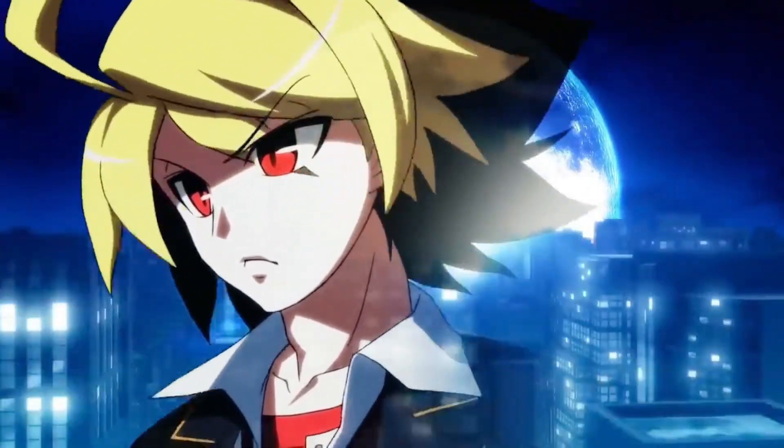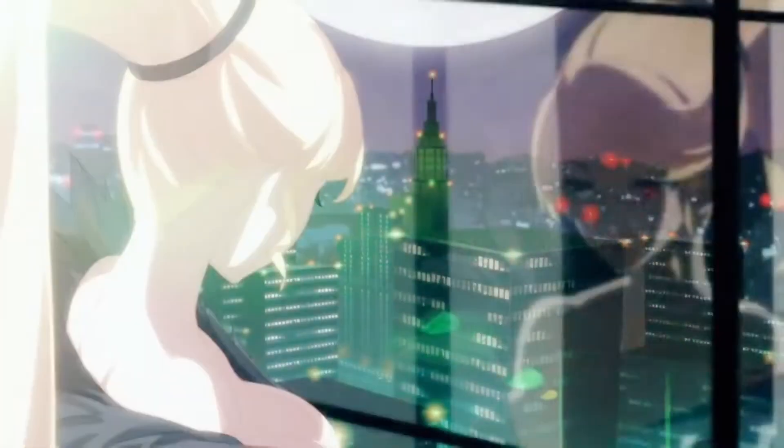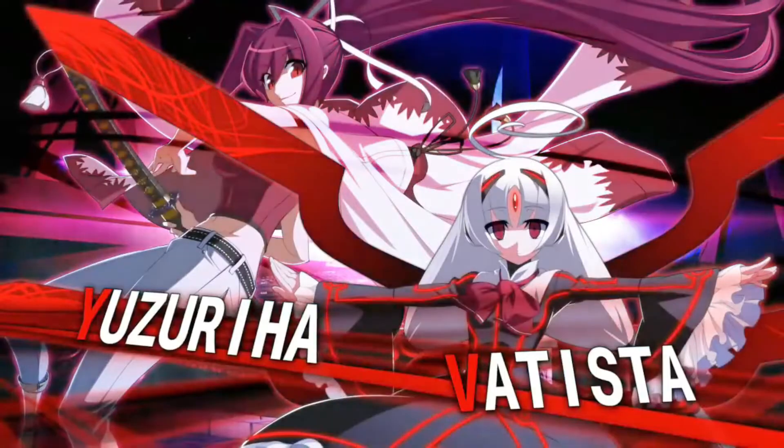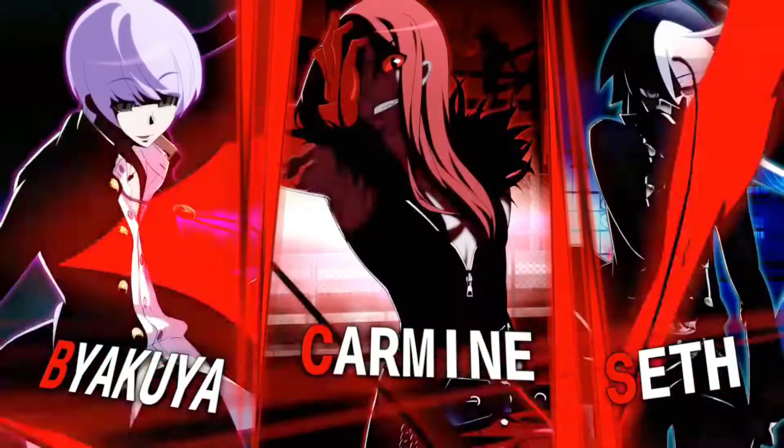I finally picked up Under Night In-Birth Exe:Late[cl-r] — weird name. This is the fighting game, the newest edition. I got the limited edition because I wanted the contents. I usually don't care about limited editions unless I'm a fan, but they included the soundtrack in here, and the soundtrack for the original game sold separately is quite expensive, so I decided to pick up the limited edition.